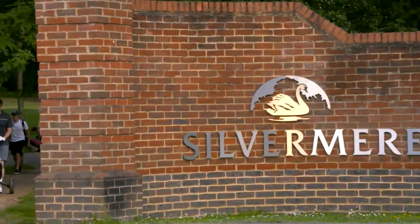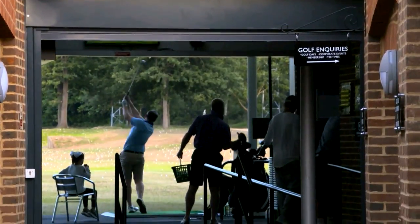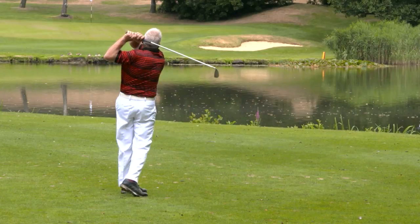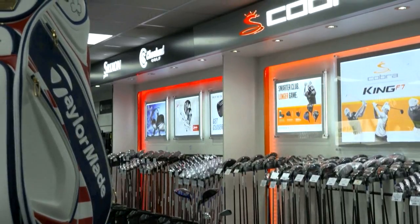Hello and welcome to Silvermere Golf Complex just off the A3 and the M25 in Surrey. It's 7 o'clock in the morning and the first golfers have just appeared on the range behind me. Later in the day this place will be buzzing because this is one of the busiest and best golf facilities in Europe. It's got a lovely tree-lined golf course with a fantastic island green 18th hole, a 52-bay driving range, four custom fitting suites at either end of the range, state of the art, and one of the biggest golf retail stores in the UK. Let's go and find out a little bit more.